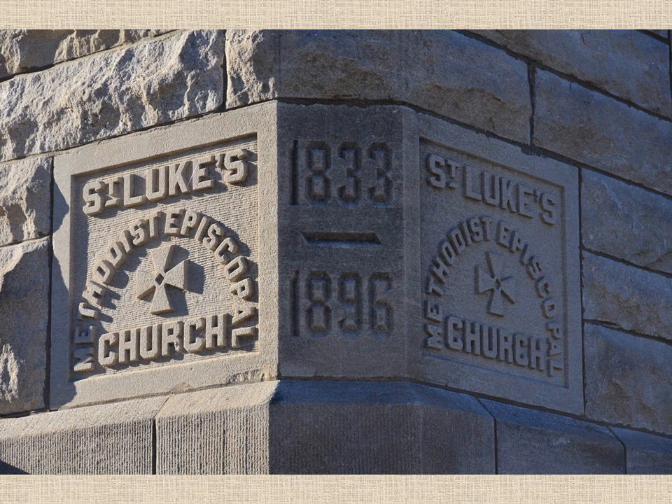In 1895, the construction of this church began and it was finished in 1897. Many of the Tiffany windows were put in in 1896 and the pipe organ was installed in 1897. The cost to build this church was around $100,000 — it probably would cost a little more than that today.